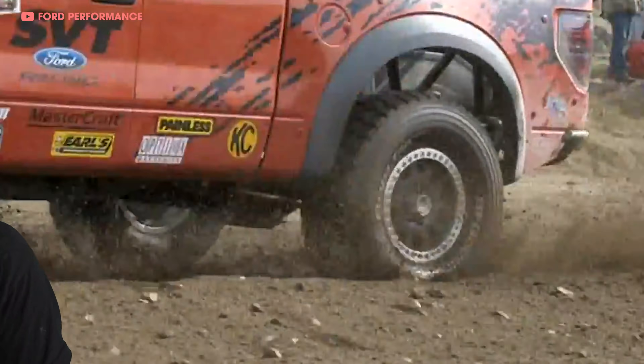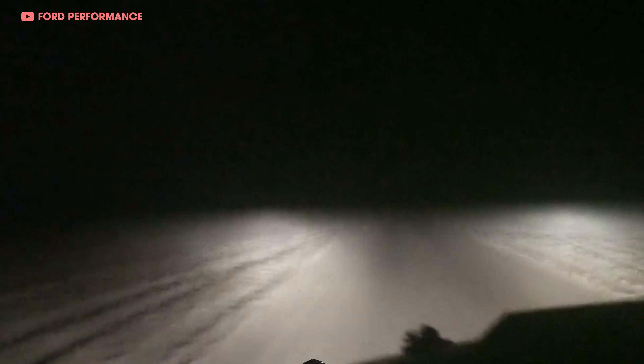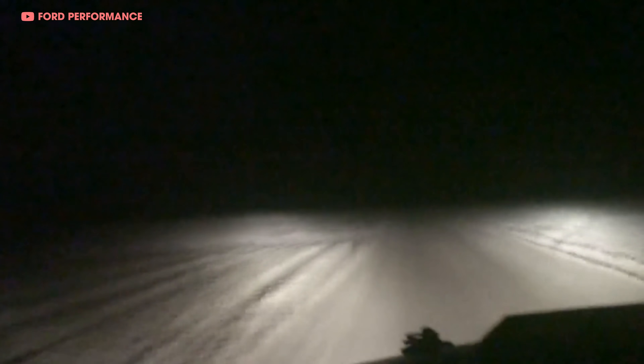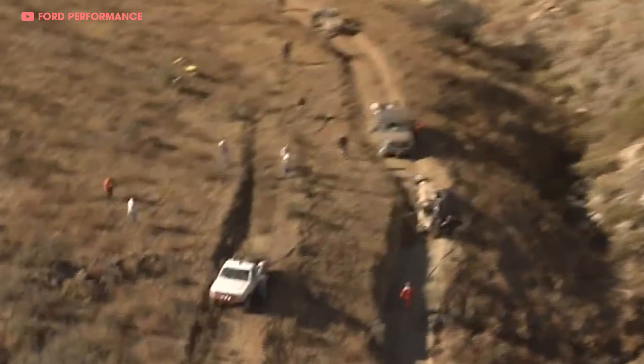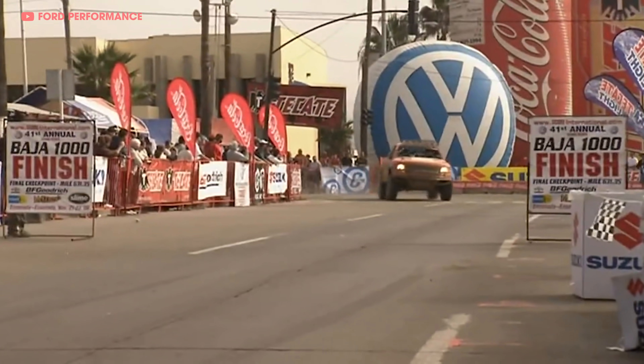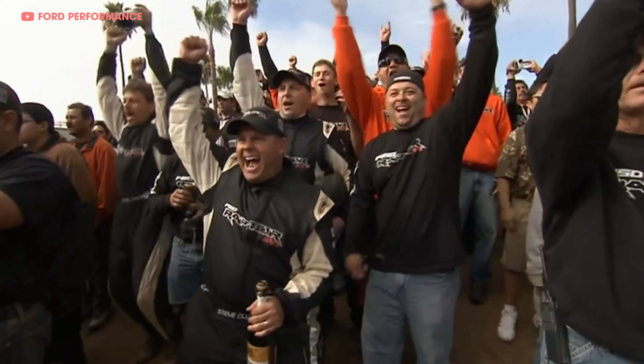Driver Steve Olegays piloted the Raptor R to a great start. They drove it aggressively for hours on end without any issues, through steep rough terrain, and flew 100 miles per hour over a dry lake bed in the middle of the night. The other Class 8 trucks were dropping like flies, and after 25 hours, 28 minutes, and 10 seconds, the Raptor team crossed the finish line. They came in third place out of nine teams, and when you consider only four of those nine teams made it to the finish line, mission freaking accomplished!